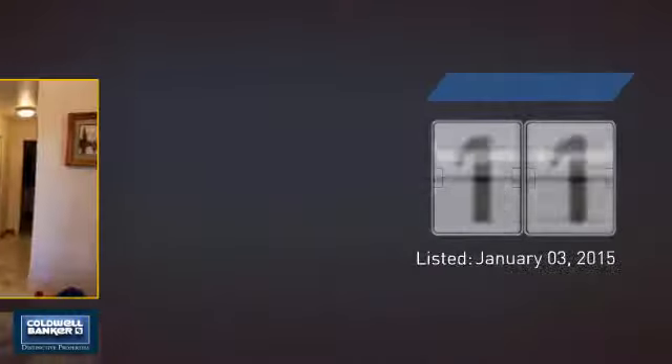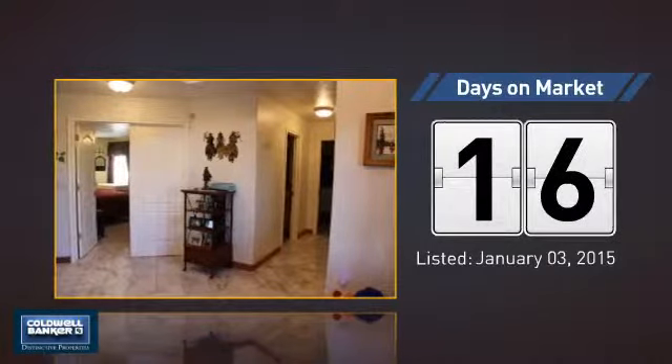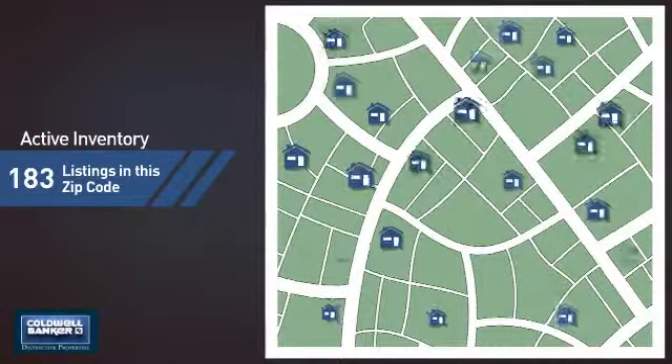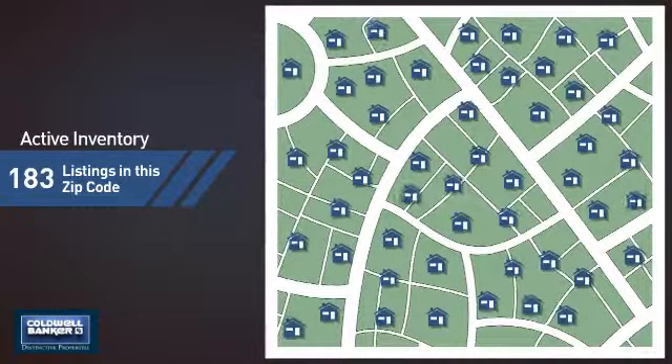It just went on the market this month. Wondering how it stacks up against the competition? There are now just over 180 homes on the market within this zip code.